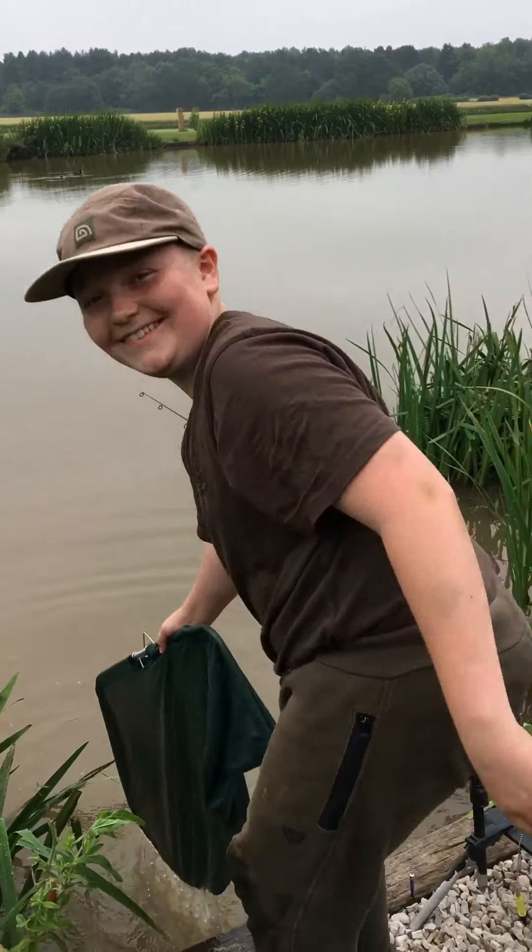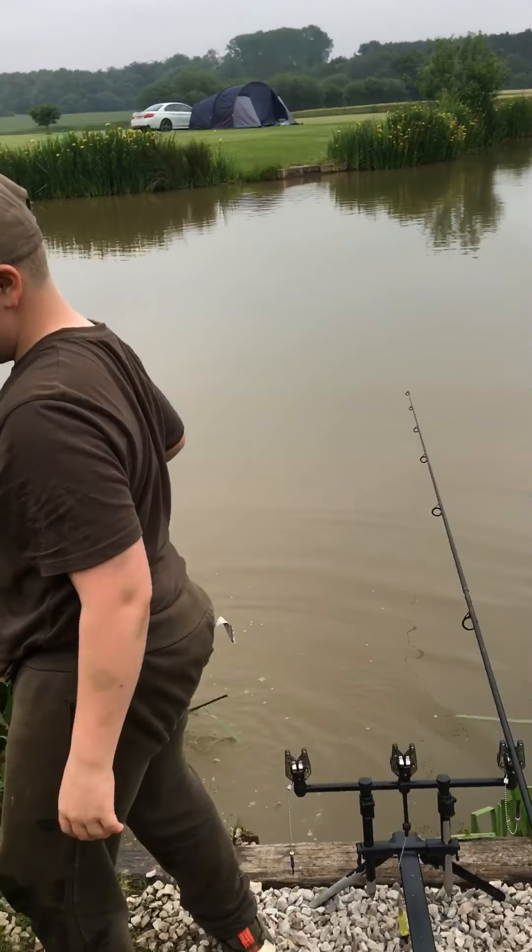There we go and it's off. Well done Josh! Right, we'll see you later.